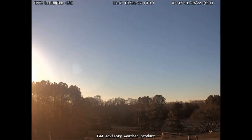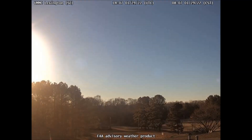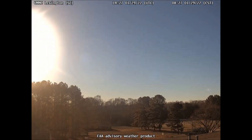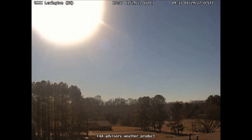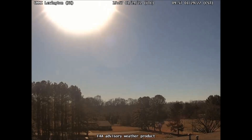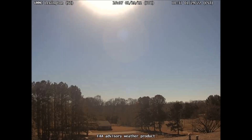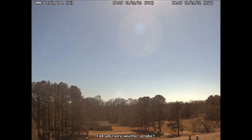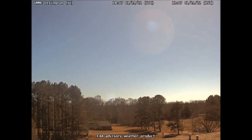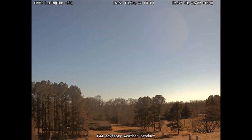Here is the same object viewed from the Lexington, Mississippi FAA weather camera. I'll play the footage exactly as it came off the camera, and then we'll view it with contrast applied to bring out the details. This video begins around 7:30 a.m. local time in Mississippi, and it ends at 2 p.m. The frames are always 10 minutes apart, which means we're looking at six and a half hours of images.